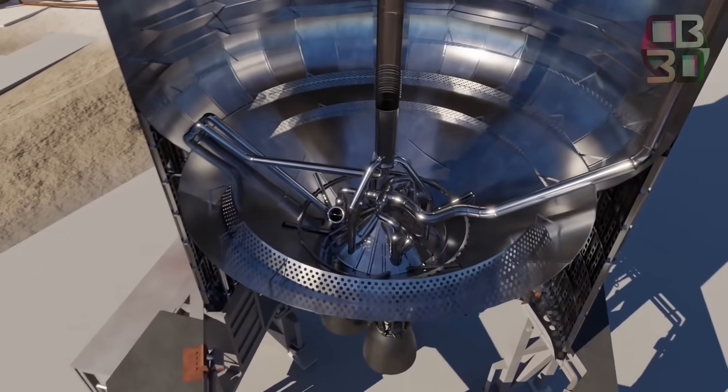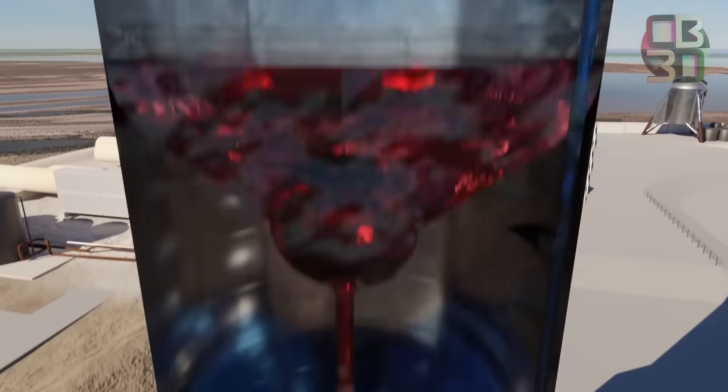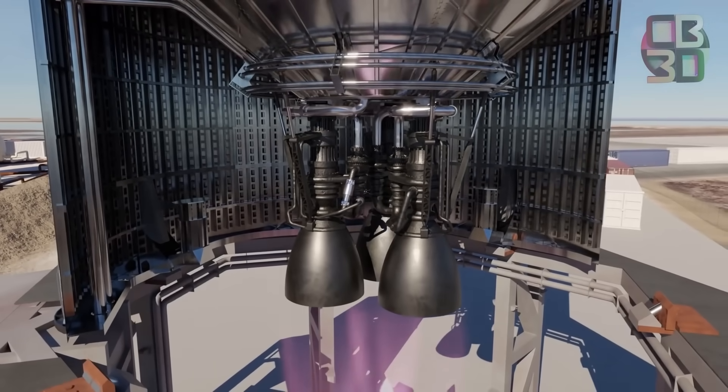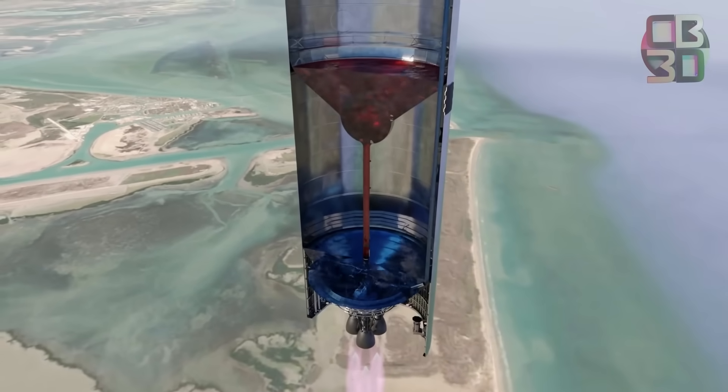Experts now believe the real issue isn't the Raptor engines themselves, but the fuel feed lines that supply them with liquid methane and liquid oxygen. These lines transport propellant from Starship's tanks to the engines, and if they have defects — such as leaks, blockages, or structural weaknesses — they can disrupt fuel flow, causing engine failures.